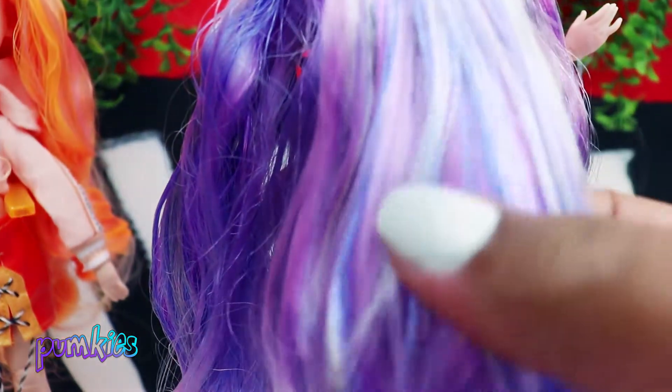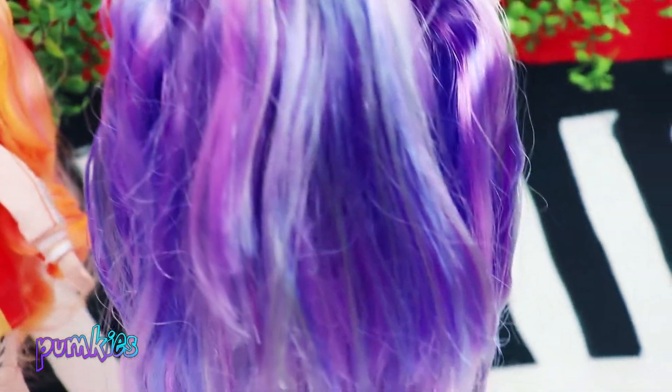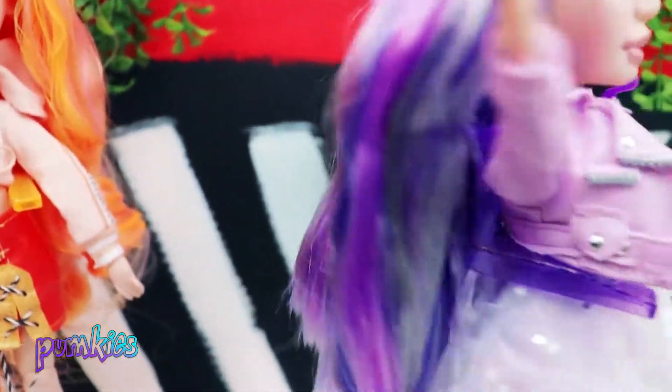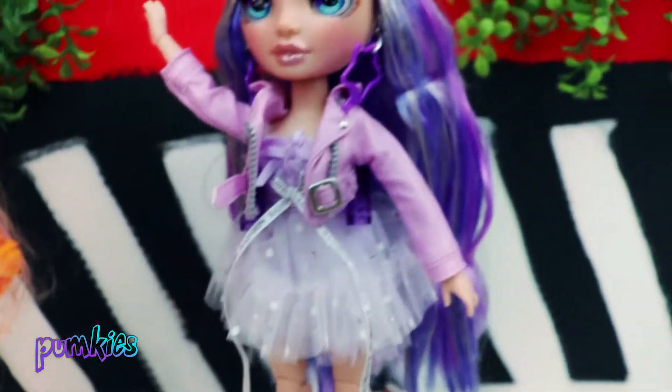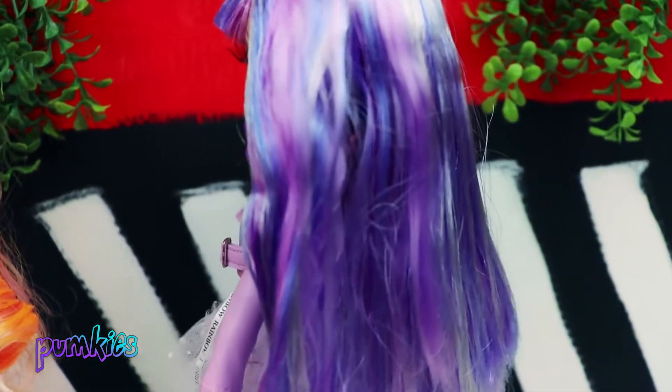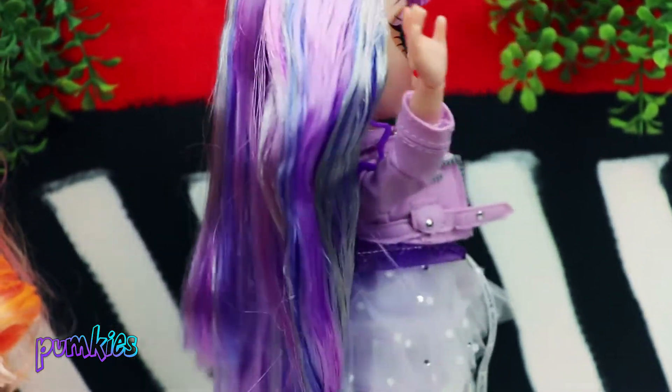Violet's hair has so many colors — I see silver, lavender, purple, and even a little bit of blue. Oh, she looks beautiful! Here's a 360 spin with Violet in her second outfit. Doesn't she look great?